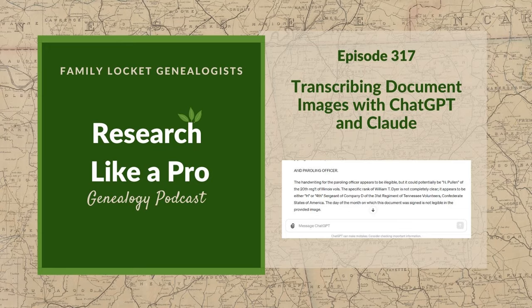Our next Research Like a Pro study group begins August 28th, and while the early bird registration has ended, there are still some spots available. Be sure you sign up if you're interested. We also invite you to submit an application for being a peer group leader, where you get a complimentary registration, if you've gone through the course or study group and written a report.